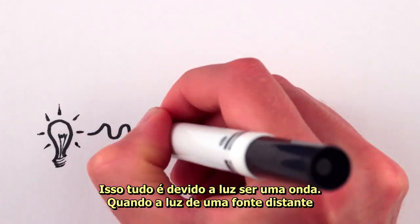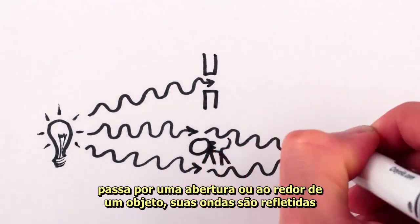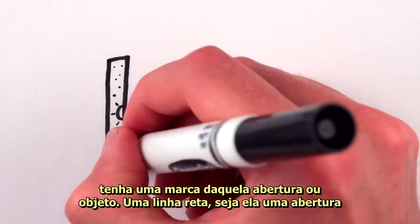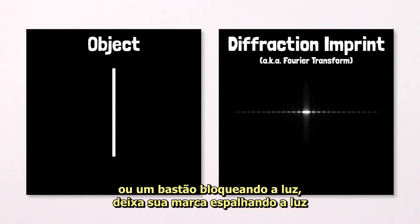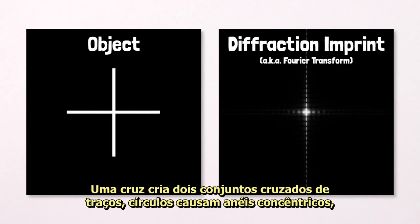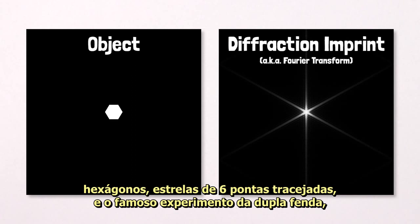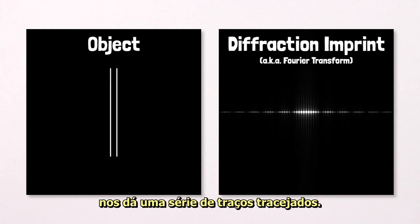This is all because light is a wave. When light from a distant source passes through an opening or around an object, its waves are bounced or bent slightly and interfere with each other, so the passing light picks up an imprint of that opening or object. A straight line, whether it's a slit letting light through or a rod blocking the light, leaves its imprint by spreading the light out into a perpendicular series of dashes — like what you see when you squint. A cross creates two crossed sets of dashes, circles cause concentric rings, squares spawn a kind of dashed four-pointed star, hexagons dashed six-pointed stars, and the famous double-slit experiment gives a series of dashed dashes.